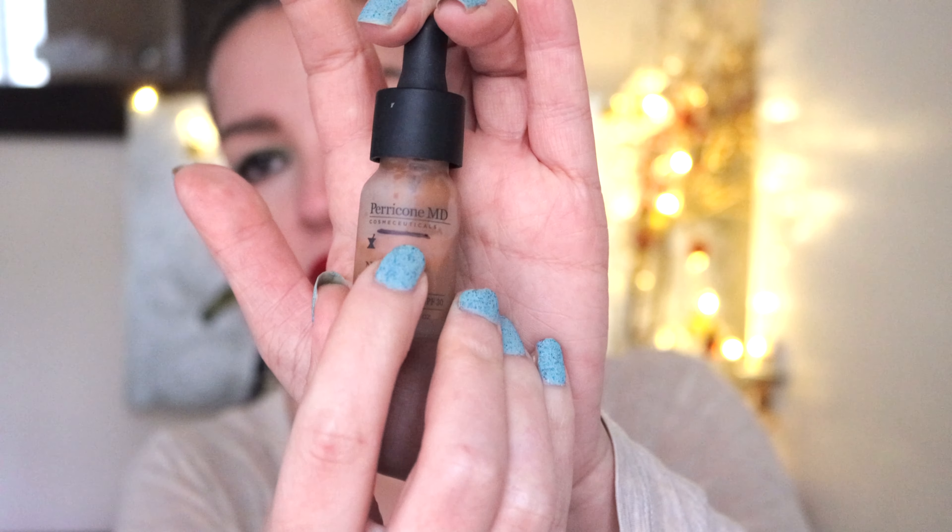The next product is from Perico MD — this is the No Bronzer Bronzer, a liquid bronzer. It appears I've used up quite a bit, but that's actually not the case — I only used it a handful of times. I think it evaporated, which is an issue I have with dropper products. I'm also including it because it is way past its expiry date — it expired around 2019. I use products for as long as they are good, and I'm hoping this one still is.